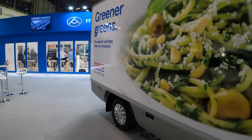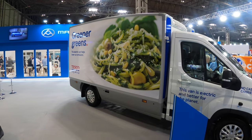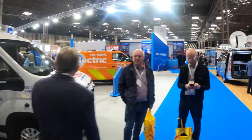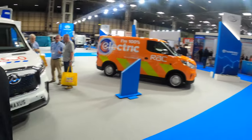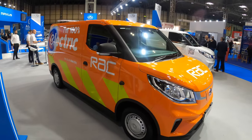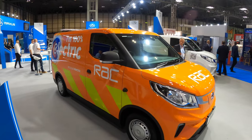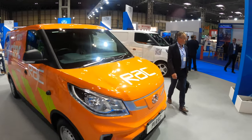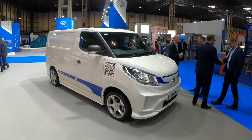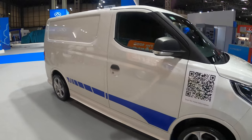Next up we've got a chassis cab made specifically for Tesco - refrigerated unit on the back, box body, all branded up for Tesco. Next we have a standard E-Deliver 3 for the RAC with that light bar on the top. Nice size for getting out of parking garages, underground parking etc. Then we've got something different here with the E-Deliver 3 racer with the alloys on it and the stripes.